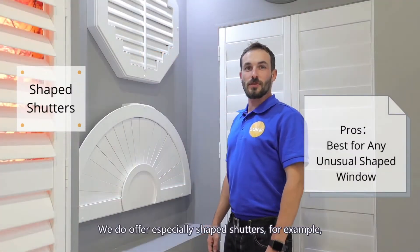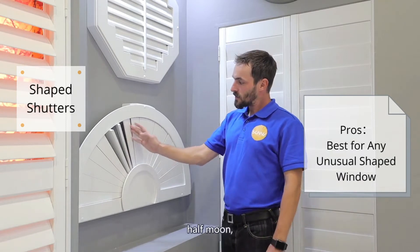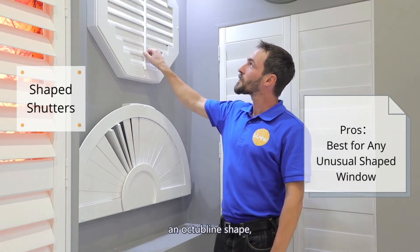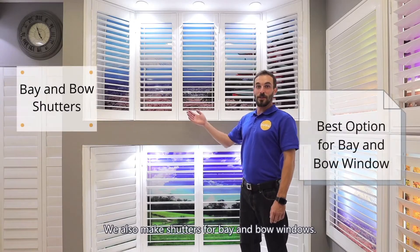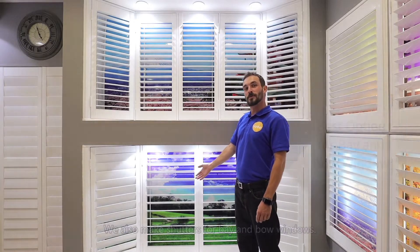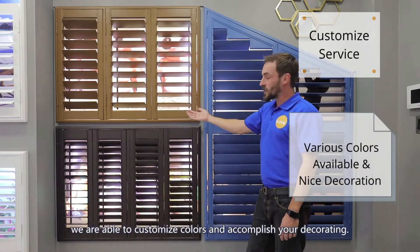We do offer specially shaped shutters, for example half moon and octagon shape, as well as many other custom shapes. We also make shutters for bay and bow windows. With all of our shutter options we are able to customize colors and accomplish your decorating needs.